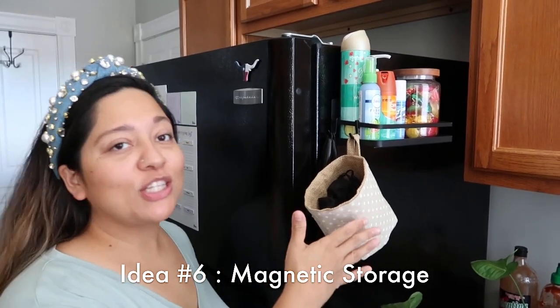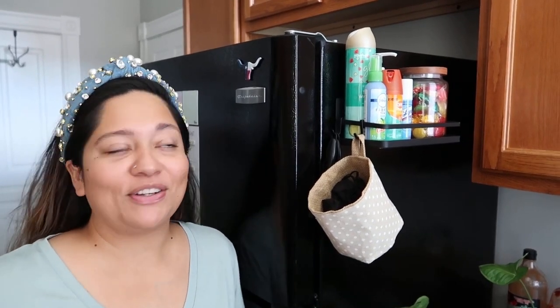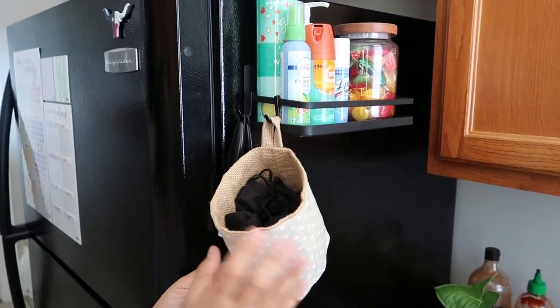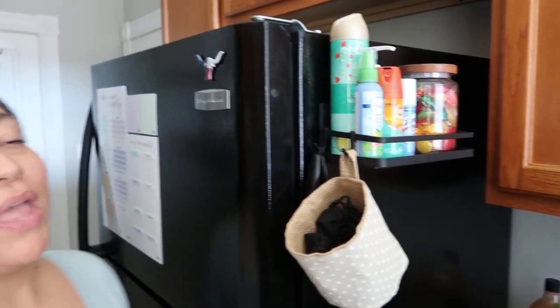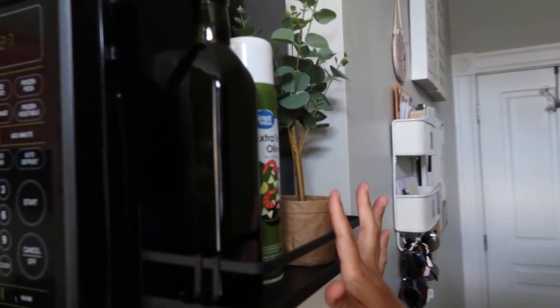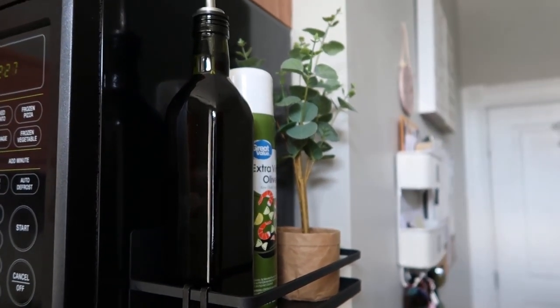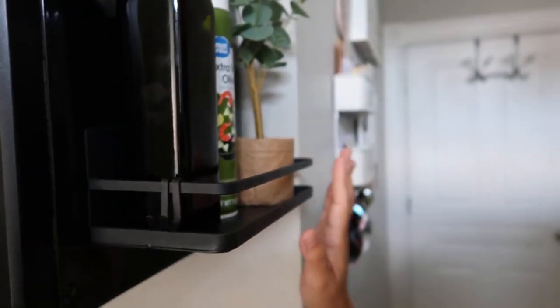Another fun little tip: magnetic shelves. If you lack space in your kitchen, take advantage of your magnetic surfaces — there are so many in kitchens. I use a magnetic shelf for masks, lint rollers, and little sprays we use on the go. And another one I really love is right by my stove, stuck to our microwave — I use it for my oil, plus some decor. It comes with little hooks which you could use for potholders or oven mitts. I definitely recommend these if you lack any shelving space in your kitchen.